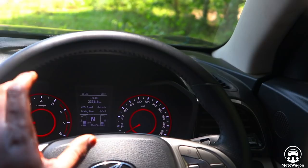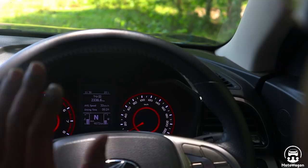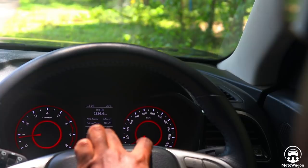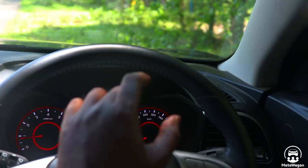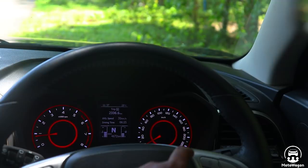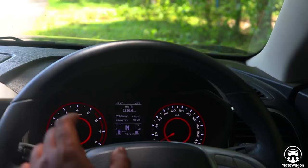The instrument cluster is very neat. There is a lot of information — speedometer, odometer, tachometer. In the center, there is a 3.5-inch TFT screen. It can display a lot of information like internal temperature, external temperature, current time, trip meter, current speed, door open status, fuel level, and seat belt information.